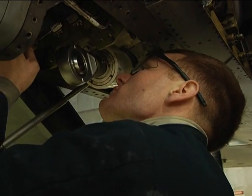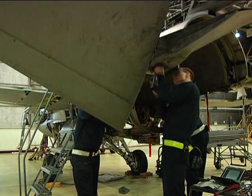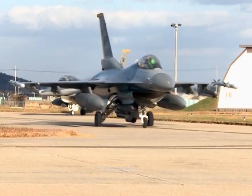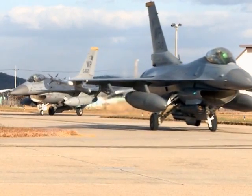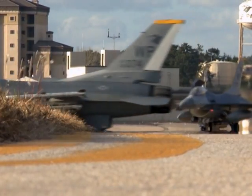A job well done is one sense of pride for Freeman, but there's also an added bonus. Whenever we get done with a jet, we'll ride around the flight line sometimes, and you can pick out all the tail numbers that you've worked on, had a hand in, and see them flying around, and know that they're good to go because of what you did.